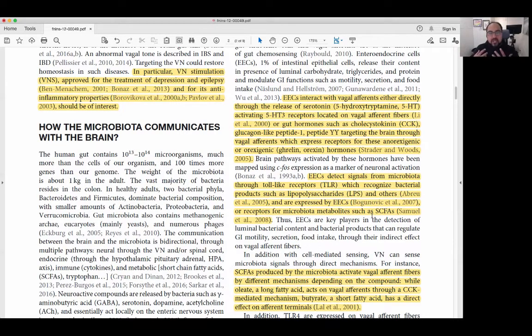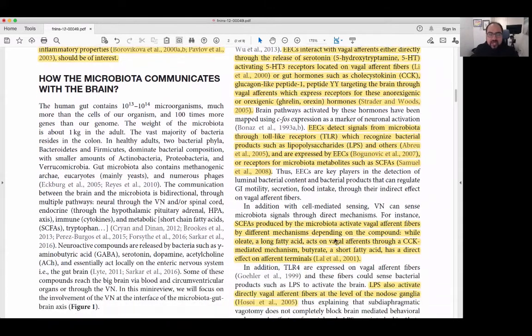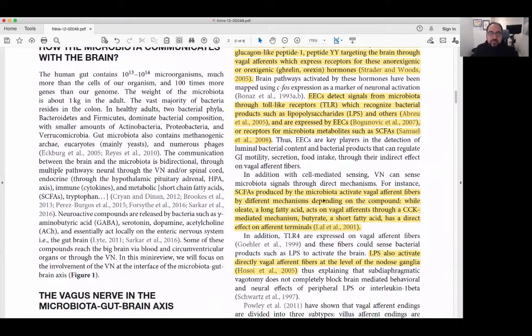In people dealing with IBS or IBD, these are a couple of very important factors that are often missed. Short-chain fatty acids, produced by the microbiome, activate vagal afferent fibers. Butyrate is probably the most important of the short-chain fatty acids — it's almost like a signaling mechanism for how much inflammation is present in the gut. Butyrate activates vagal afferent fibers through different mechanisms, while oleate, a long-chain fatty acid, acts through CCK-mediated mechanisms. Butyrate actually goes directly to the vagus nerve, stimulating it, signaling that anti-inflammatory conditions are in place and things are working well.